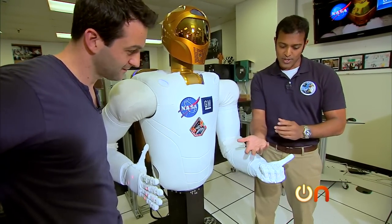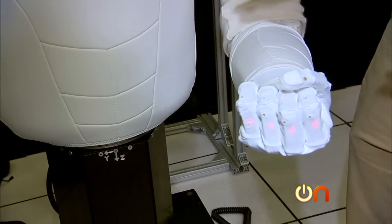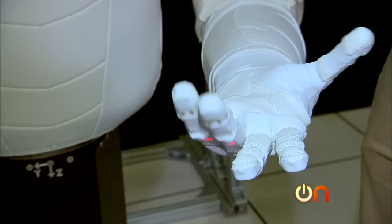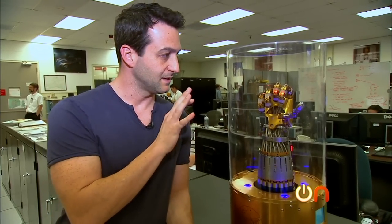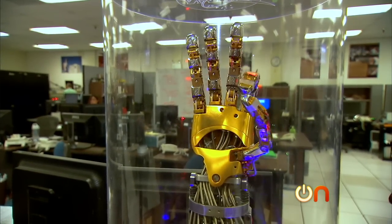They actually pull and push on tendons antagonistically to be able to move each of the finger joints. So that's how this motion is actually being created — it works basically just like the muscle systems of a human body, very similar. We've got force sensors on all those tendons so we can detect how much force we're pulling with the fingers and control the grip strength. Here is Robonaut's hand with the skin off — it's pretty awesome, if not a little creepy if you've seen Terminator.